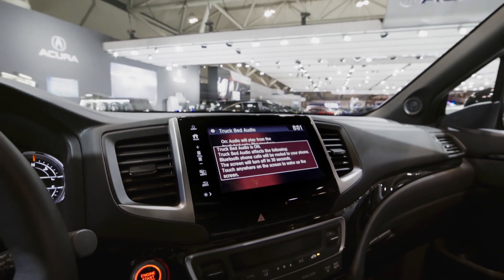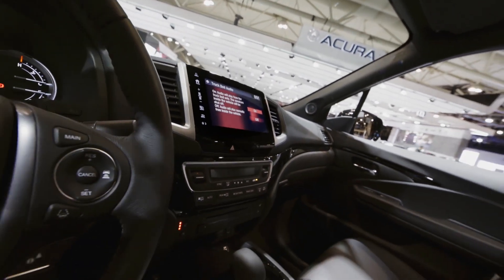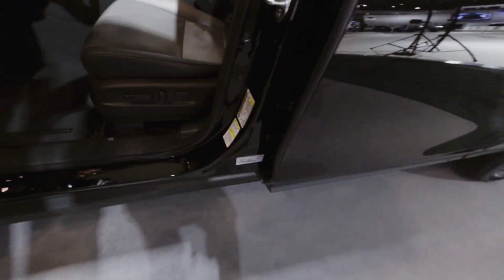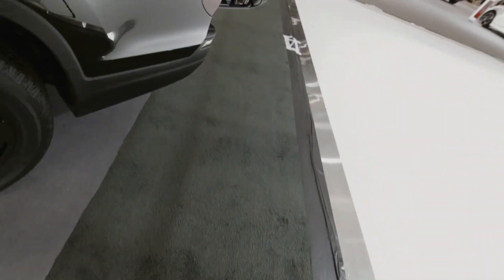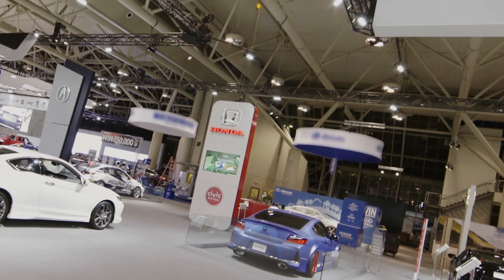Wow, that sounds great. Uh-oh, someone's coming — that would be my cue to get out of here. So guys, I hope you enjoyed your sneak peek of the 2017 Honda Ridgeline. Forward this, like my page — you know the drill.